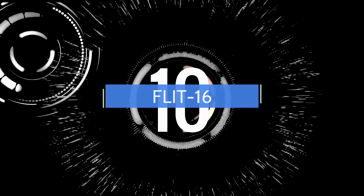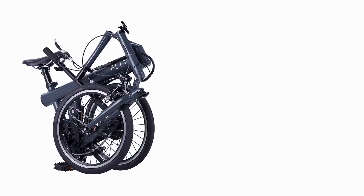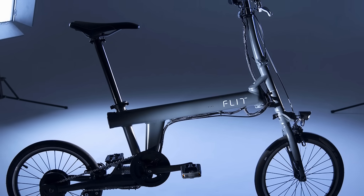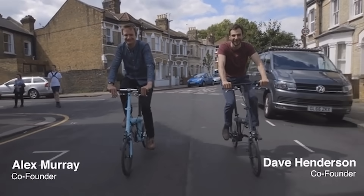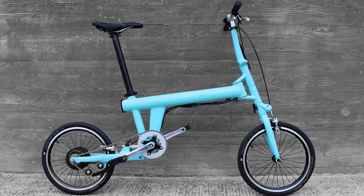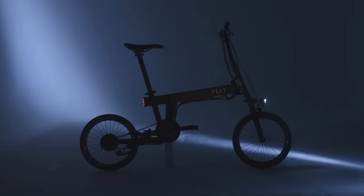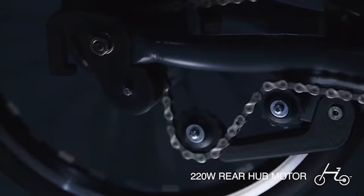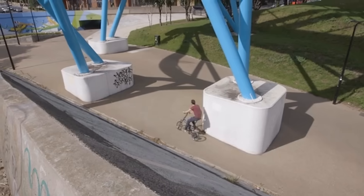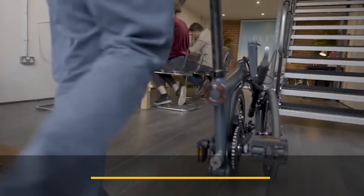Number 10. An Indiegogo campaign is bringing this small smart bike to market. The Flit 16 was developed in Cambridge, England by an ex-Jaguar Land Rover engineer. Similar to the well-known Brompton bike, the Flit 16 can fold extremely small with its 16-inch wheels. The battery is hidden in the frame but is easily removable. With its 250-watt motor, its range is about 30 miles on a charge, and it folds in 10 seconds and can be rolled along when folded.